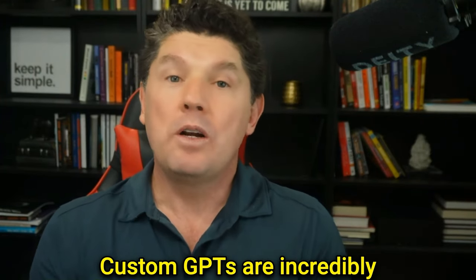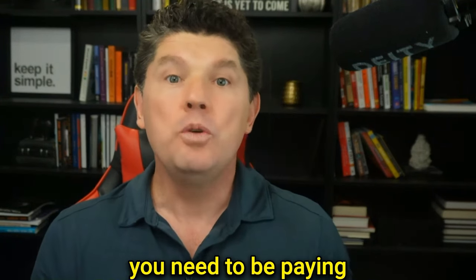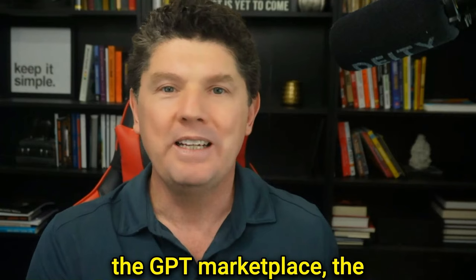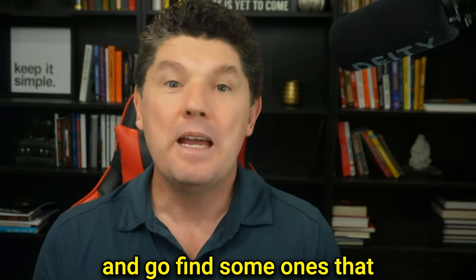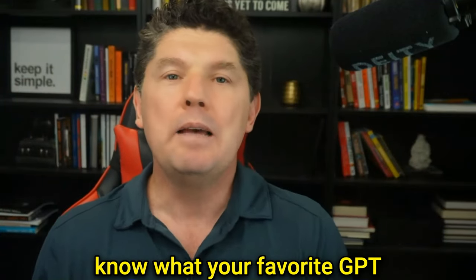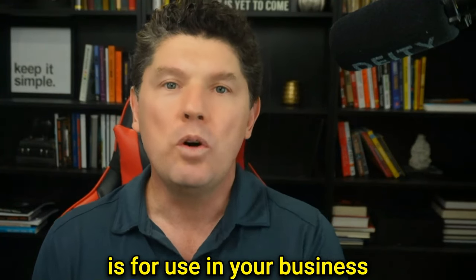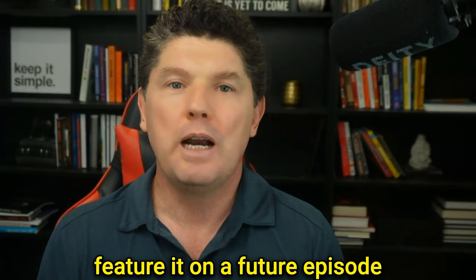Custom GPTs are incredibly powerful, as you can see, and that's something you need to be paying attention to. Go check out the GPT marketplace created by OpenAI and find some useful ones. Share them with me — pop them down in the comments below. Let me know what your favorite GPT is for use in your business. If it's something cool, maybe I'll feature it on a future episode.